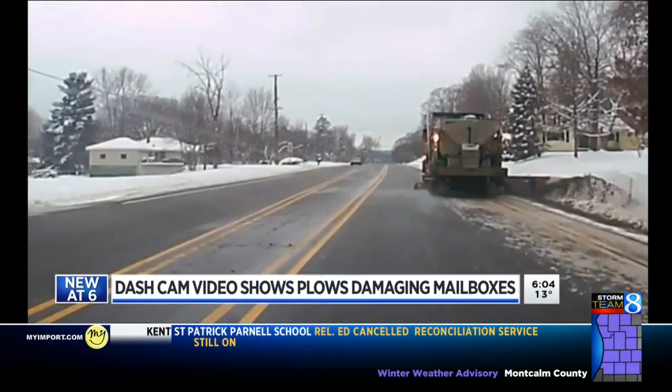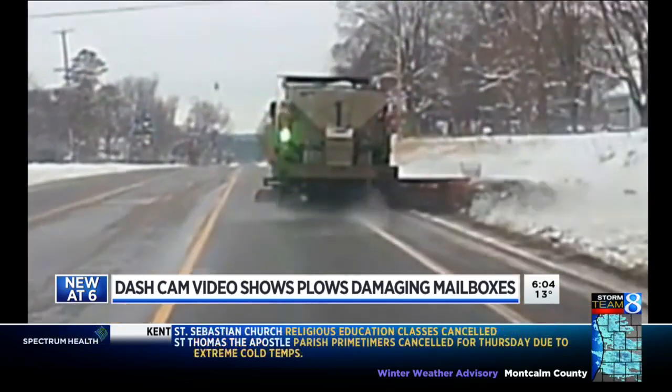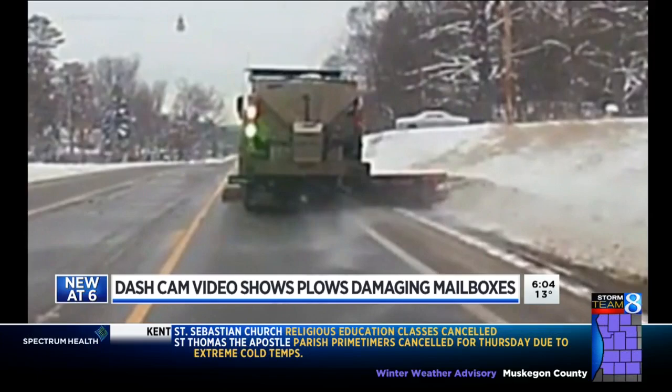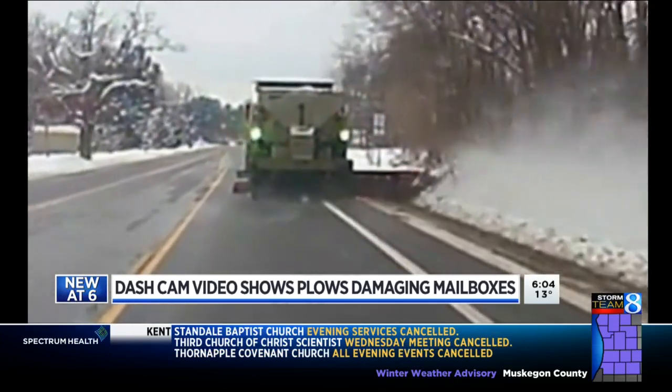It's a view nearly everyone in West Michigan sees during winter — the back of a snow plow truck. But take a look at this: it's one of three mailboxes destroyed along M-89 in Battle Creek, others twisted by the force of the snow. The footage was all caught on camera by someone's dash cam.